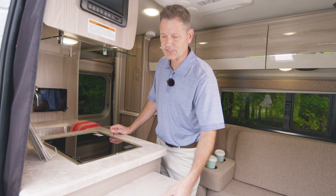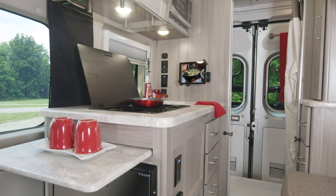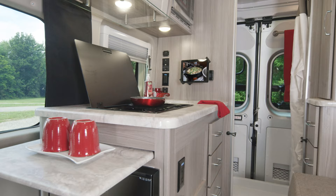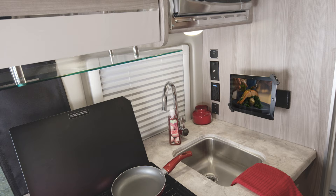Get a load of this kitchen — it is fully equipped, and remember this is in a van under 18 feet long. You'll find everything you need from the fridge to the microwave to the gas cooktop. There's a great pullout extension, and with the tablet holder right here, you can pull up a video cookbook and make your favorite recipe no matter where you park your home for the night.